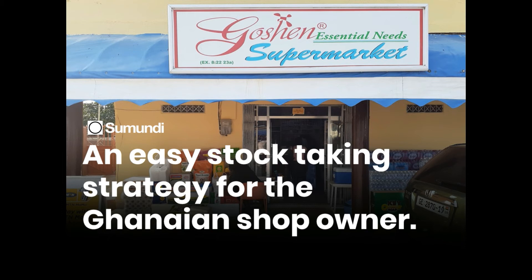Say you own a mini supermarket, for example — you can decide to conduct a stock take of all beverages in the second week of the month, all cereals in the last week of the month, and so on. That way, you cycle through your entire inventory. How much easier can it be?